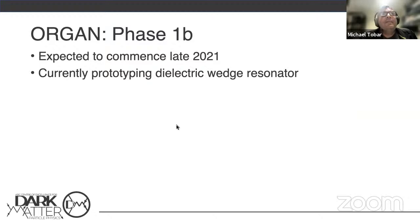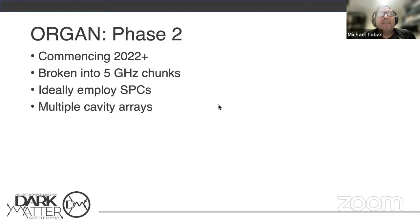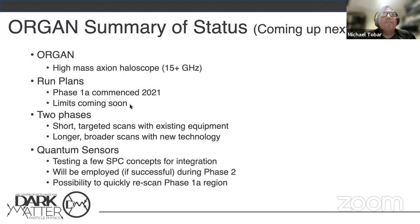The next phase will hopefully finish in the next month or so, and then phase two probably won't commence until next year. Our biggest problem is probably a lack of person power at the moment. In phase two, we'll be broken into five GHz chunks, hopefully using multiple cavity arrays — where the ORGAN acronym comes from. Summary of ORGAN: we've commenced with two phases. The initial phase is very useful so we can get everything working, learn how to look for axions, and develop quantum sensors.